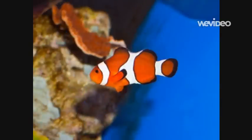I hope you learned a lot today about clownfish. Come visit me and the clownfish again sometime.